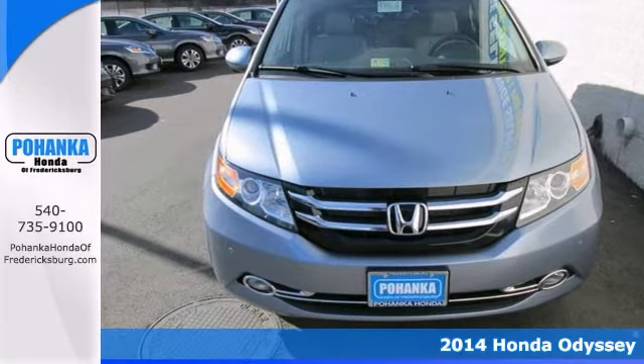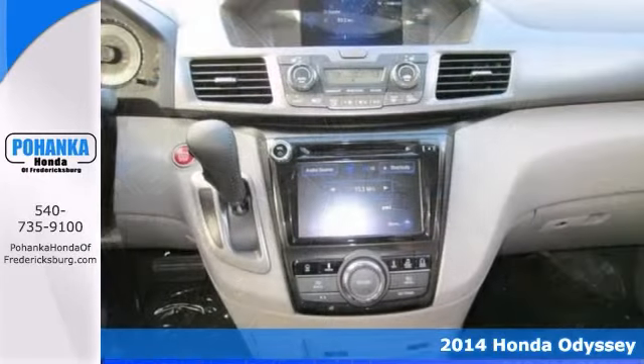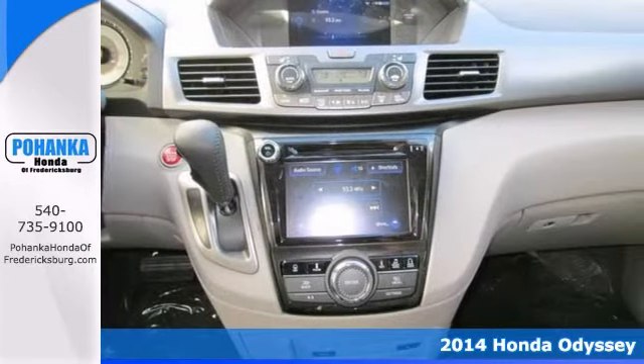Here's a 2014 Honda Odyssey. What a price for this model! Make your way over here. Don't miss out on purchasing this outstanding Odyssey.